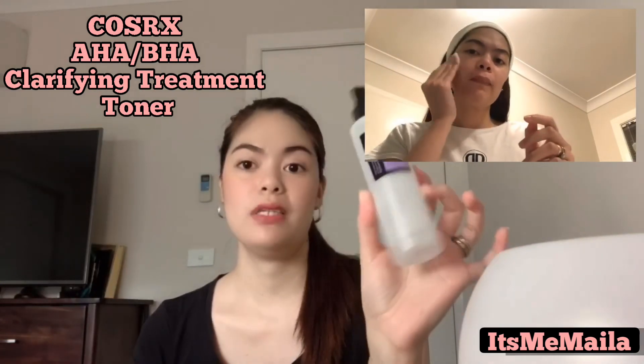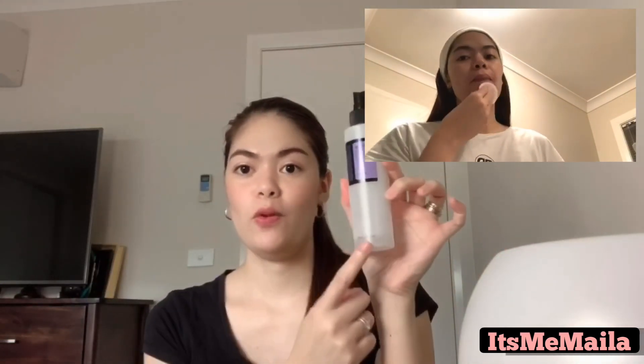Next, I tone my face with the COSRX AHA BHA Clarifying Treatment Toner. I love this toner — as you can see, it's almost finished. I like that it isn't just a toner but also acts as a gentle exfoliant on my skin. Even though it's an exfoliant, it's not harsh — it's gentle and gives me an instant brightening effect after.